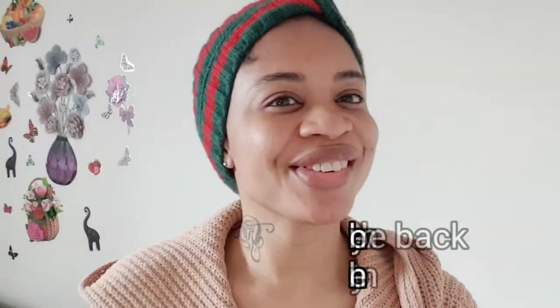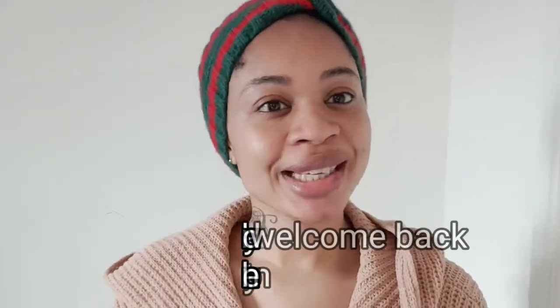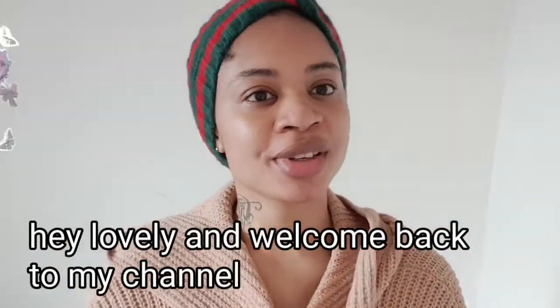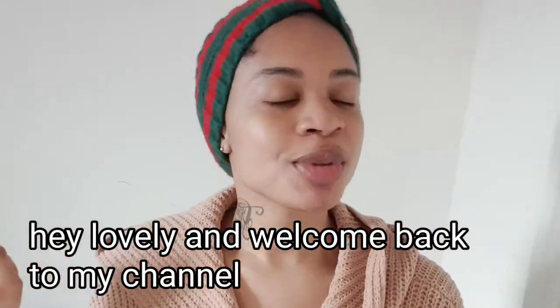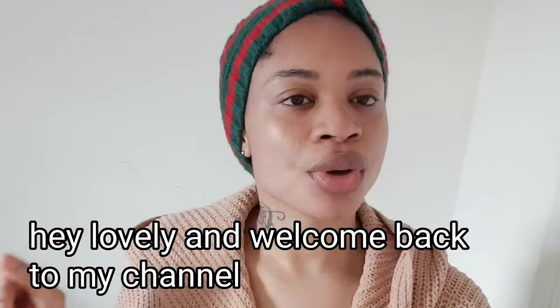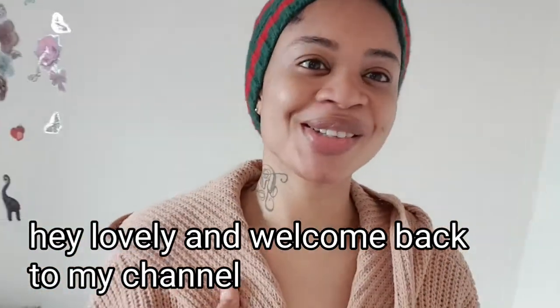Hey guys, welcome back to my channel, it's your girl Pretty Grace. If you're new here, you are most definitely welcome to my channel. Please don't forget to like, comment, and subscribe to my channel, and turn on the bell to notify you whenever an upload comes from me.